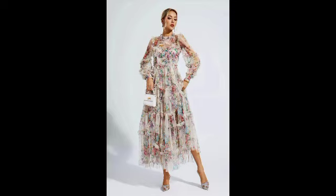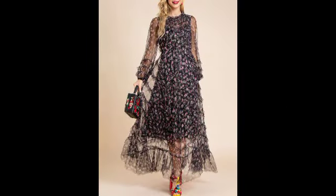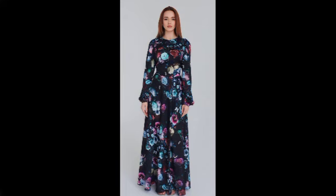Bismillahirrahmanirrahim, Assalamu Alaikum, my YouTube family. Welcome back to my YouTube channel, 20 Fashion Box. Today I want to share very beautiful, very stunning, very embellished and good-looking charming slopes and very decent attractive videos. This video is all about the florida printed scattered frogs, florida painted frogs, like organza frogs.